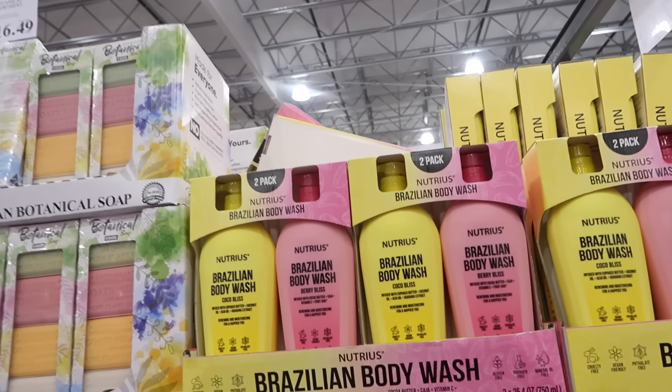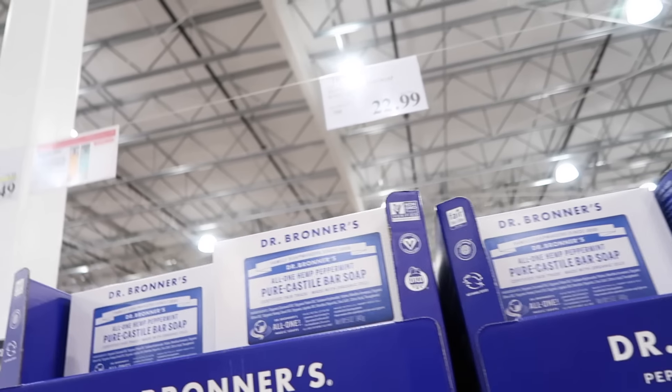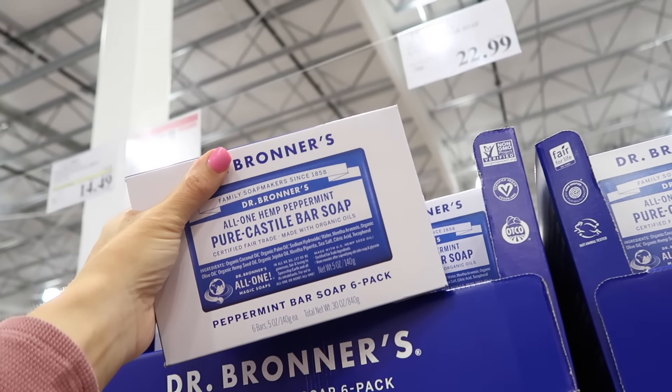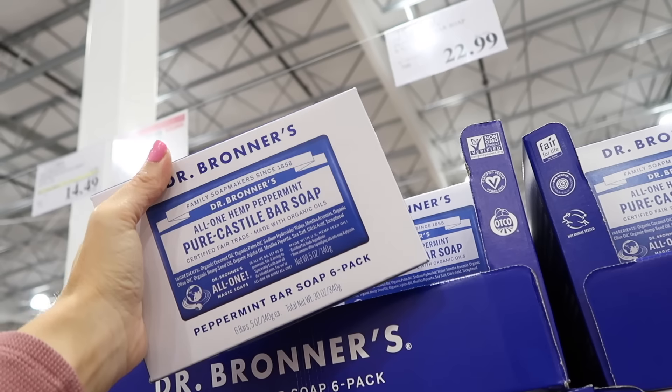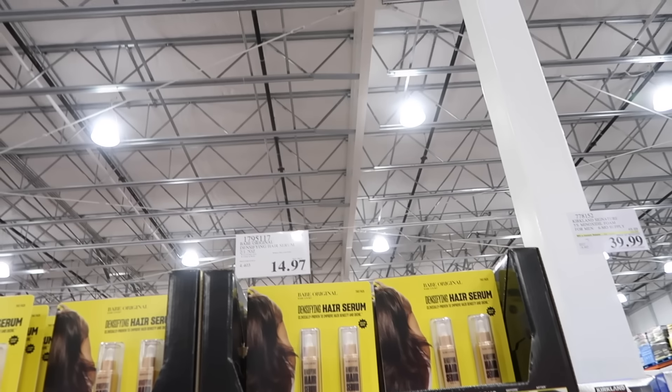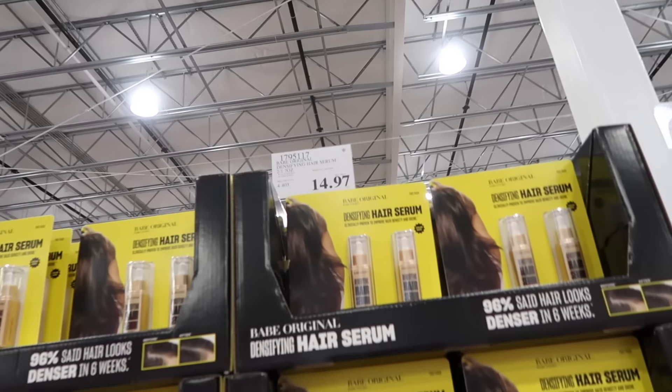Also seeing new peppermint soap — Dr. Bronner's All-in-One Hemp Peppermint Pure Castile Bar Soap. You get six bars, five ounces each, for $22.99.